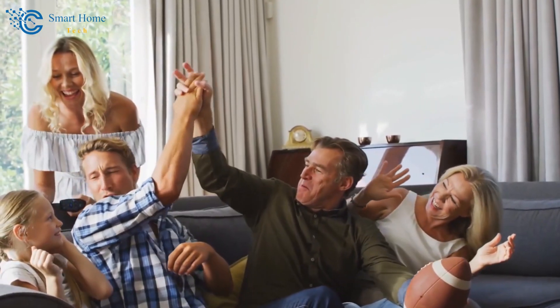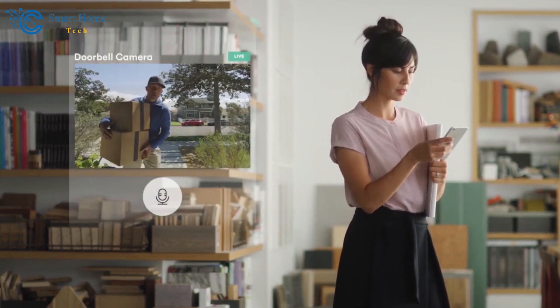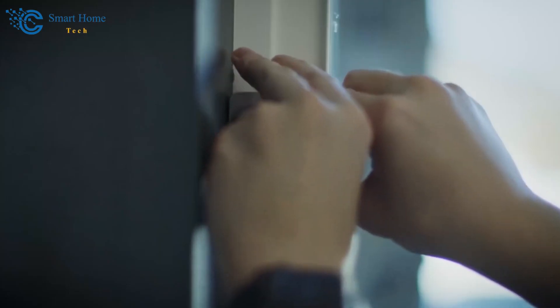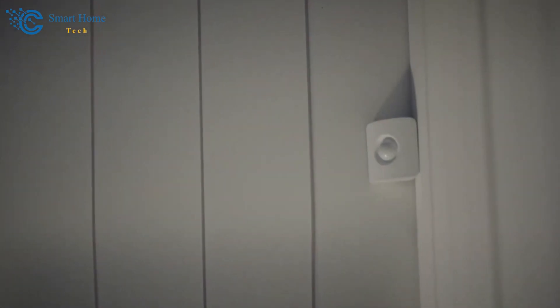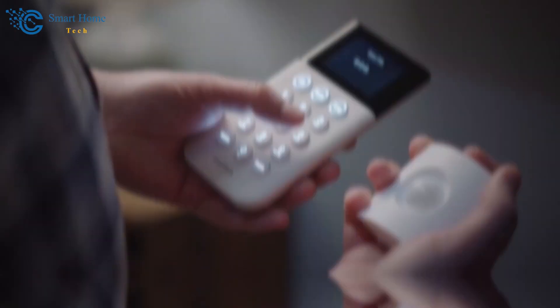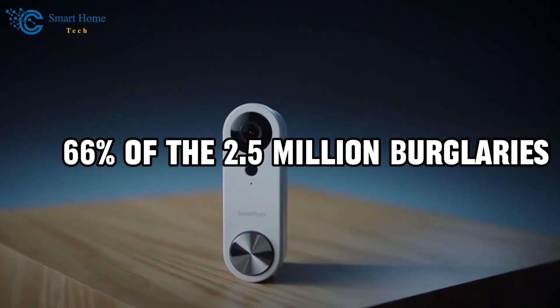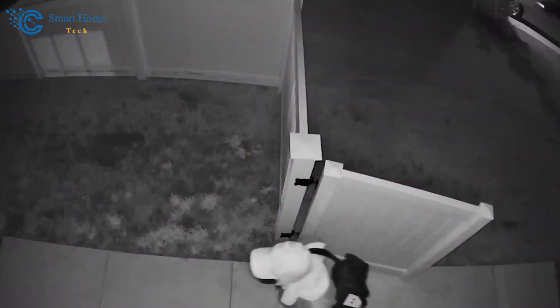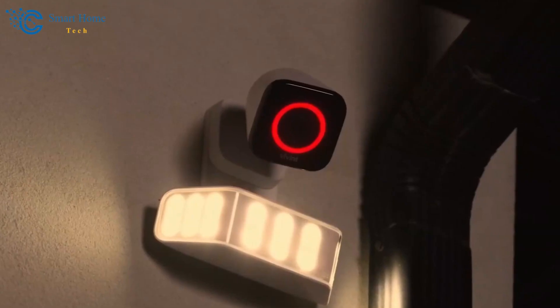Each one of us wants to live in a home that is both safe and convenient, right? But how do you make it possible? Well, traditional locks and alarms are no longer effective for home protection in today's fast-paced, highly connected world where security threats can happen at any moment. In fact, according to a report, home invasions account for 66% of the 2.5 million burglaries that annually occur in different parts of the world.